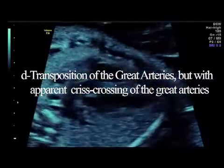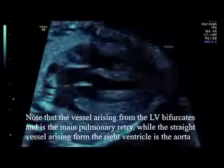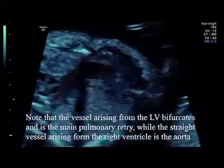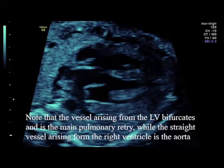This is another case of transposition of the great arteries. About one in four cases will be difficult to see parallel great vessels because they do seem to criss-cross. This is especially true when the mothers are quite large and you do not have good pictures, and we expect to see criss-crossing — although the right ventricle goes to the aorta and the pulmonary artery is fed from the left ventricle.